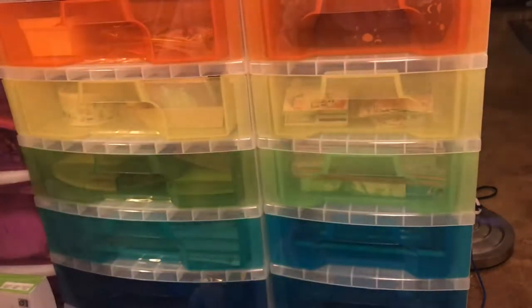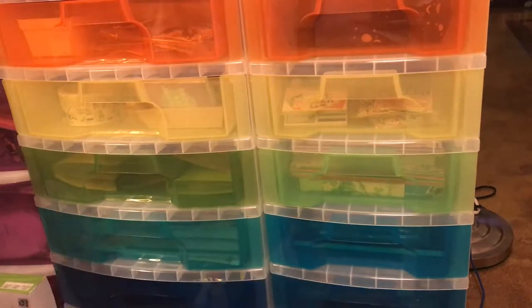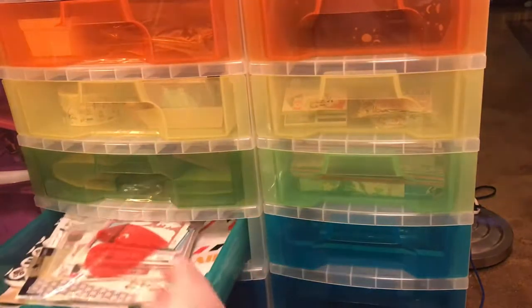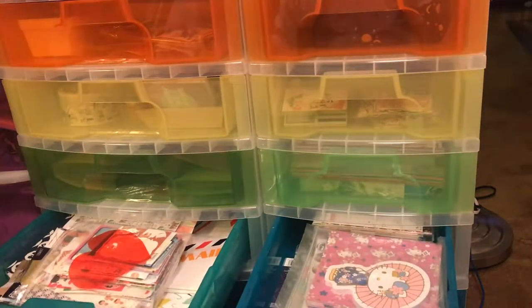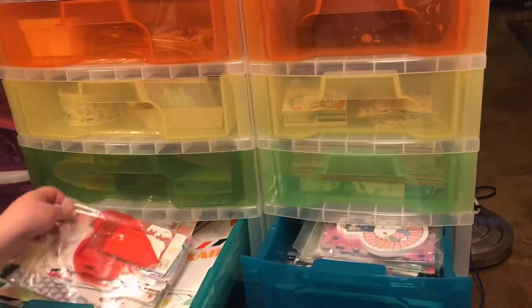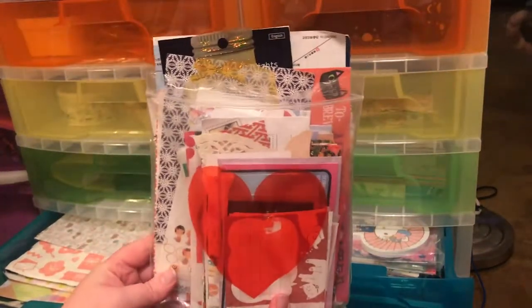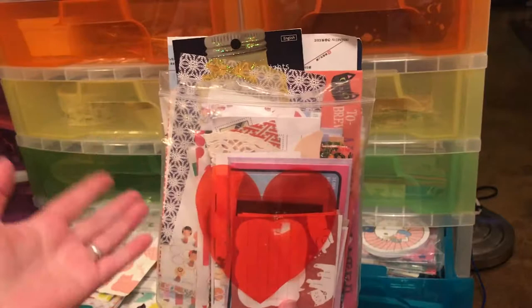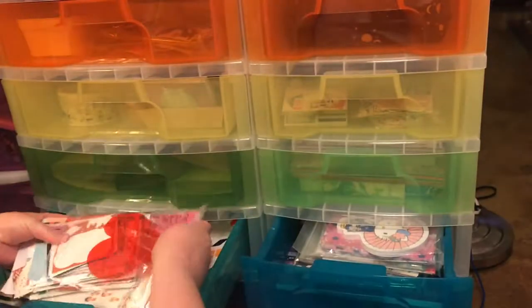Hello again! This time you guys chose the light blue drawers. These are my paper drawers and I like paper a lot. Dyson makes it really easy. This is my little bag of stuff that I kind of just throw in — whatever doesn't fit in another category. It's a lot of cards and stuff, I'll show you some of it.